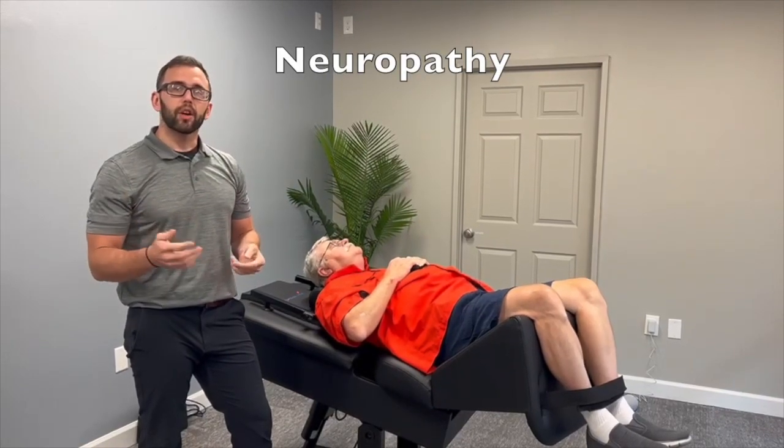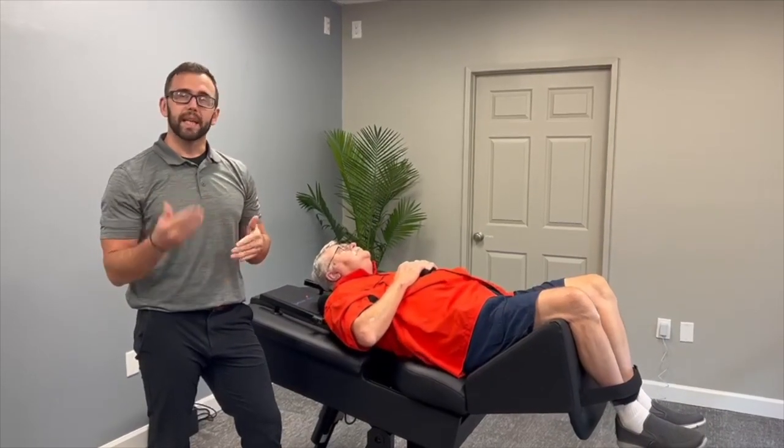Neuropathy can occur in two different ways. It can be either in the peripheral nerves where there are issues from diabetes, chemoradiation, Agent Orange, and many other different causes of peripheral neuropathy.